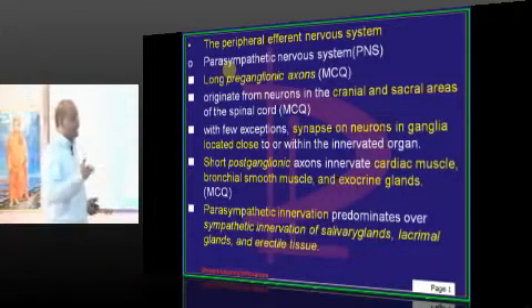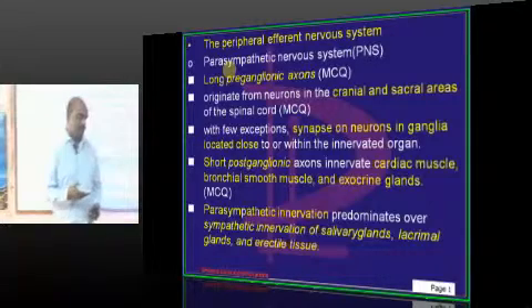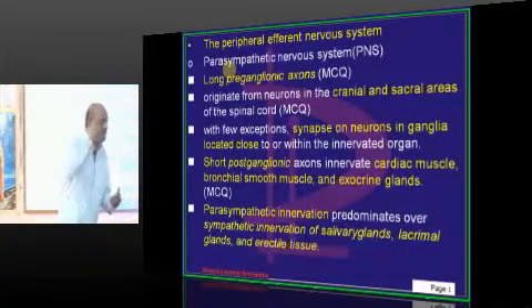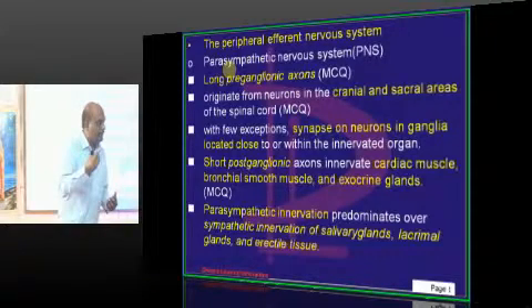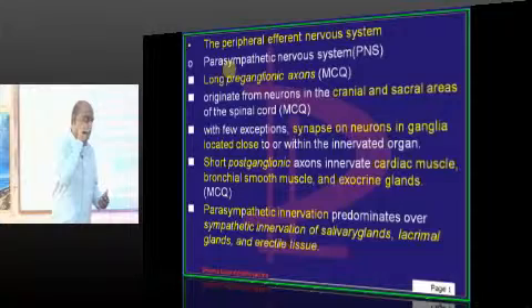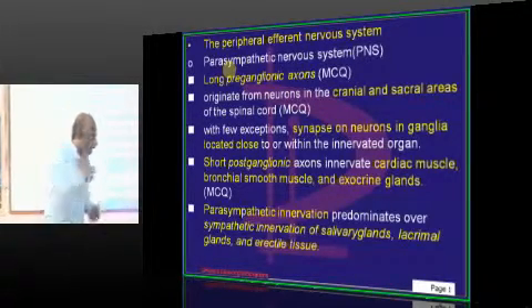There are some other cranial nerves as well. The Oculomotor nerve, the 3rd cranial nerve, also carries parasympathetic innervation — it goes to the eye. When parasympathetic innervation stimulates, the pupil constricts. So the oculomotor nerve is also a carrier of parasympathetic outflow.